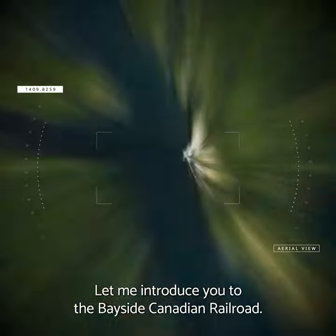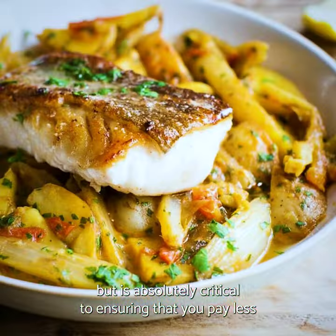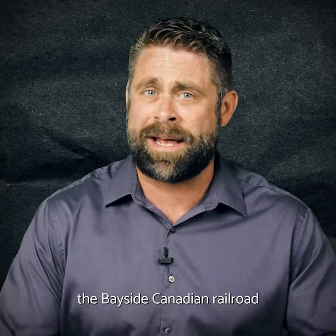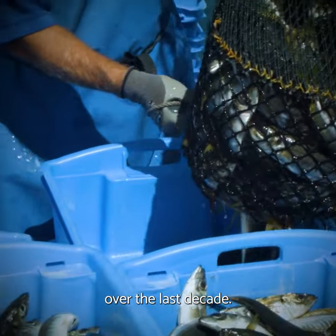Let me introduce you to the Bayside Canadian Railroad — a railroad that goes nowhere, carries nothing to market, but is absolutely critical to ensuring that you pay less for seafood. Despite serving seemingly zero purpose, the Bayside Canadian Railroad has actually helped one seafood company save tens of millions of dollars over the last decade.